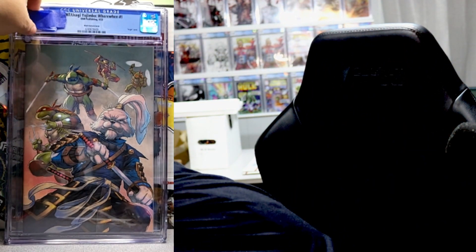Book number three might look a little familiar from the last video. I actually sent seven copies of this in — seven copies. It is the TMNT Usagi Where When number one, a beautiful Sajjad Shaw cover and I love it. There are two in this order. We got a 9.8 on the last one — let's see what we get. Oh yeah, baby — 9.8!